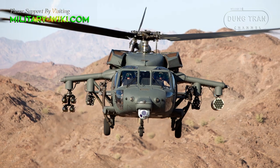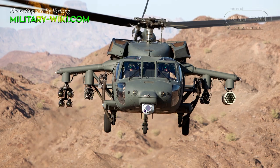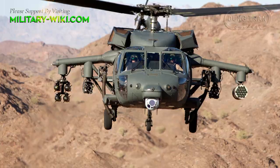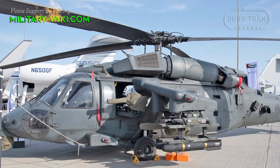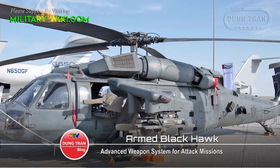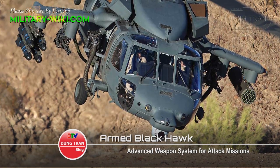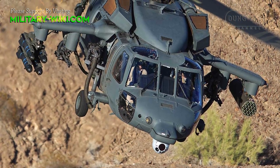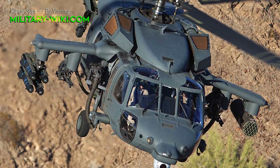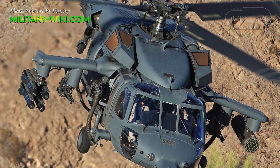Sikorsky has developed an advanced weapon system add-on kit for the UH-60 Black Hawk, which brings a cost-effective attack capability while fully retaining the platform's multi-role utility. Ground crews can add or remove external wings and weapons of choice in three hours. The weapon package adds a dedicated attack functionality to the traditionally transport-minded, medium-lift, twin-engined helicopter, while also enhancing over-battlefield survivability through proven technological and engineering measures.